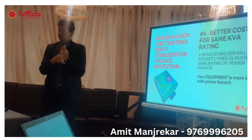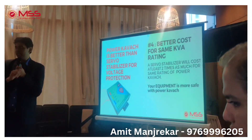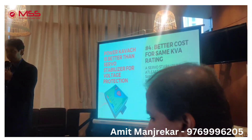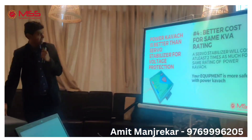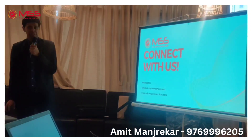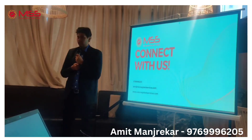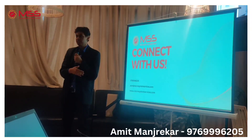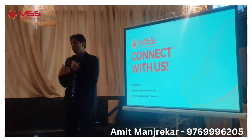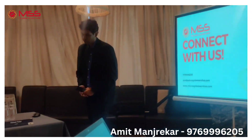And lastly, for the same KV rating — for example, a 100 KVA stabilizer — my product costs almost half. So from many perspectives, my product is much better than a stabilizer. And this is what I would like you to help me with. My referral requirements are MEP consultants, interior designers or architects, UPS or inverter dealers, and even solar people. Thank you.